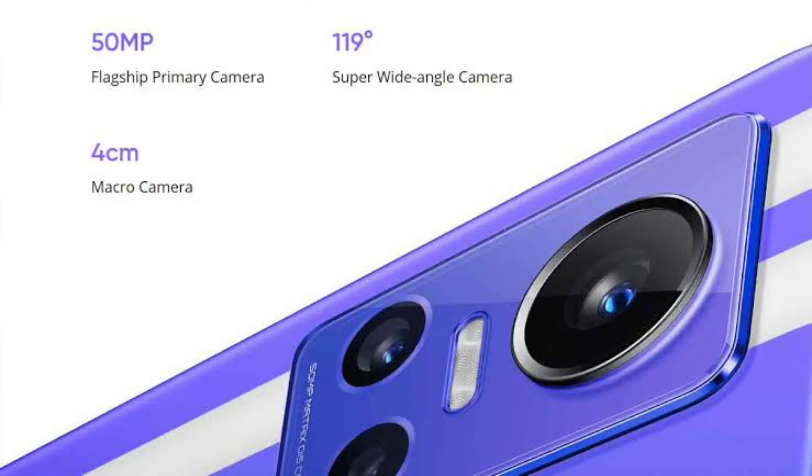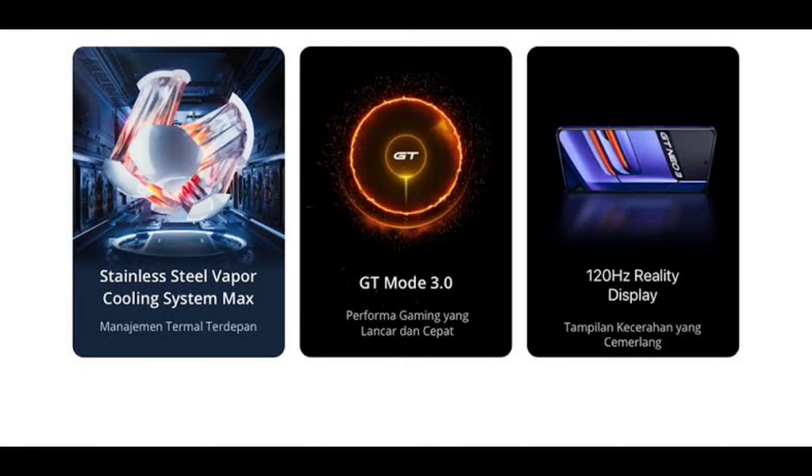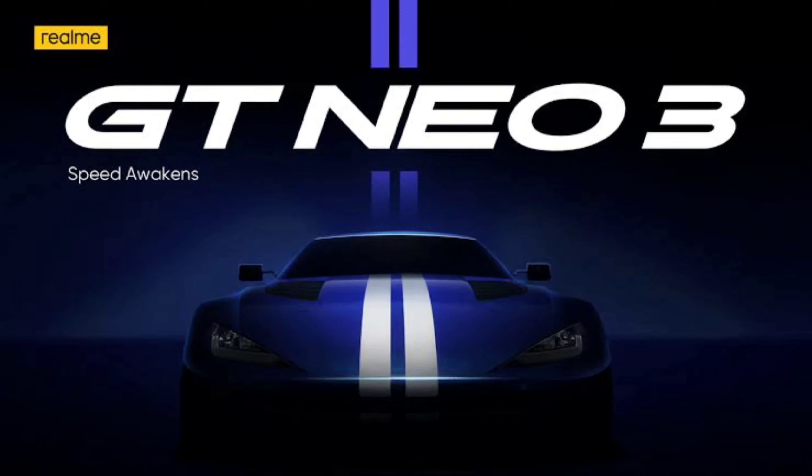It has a Sony IMX 766 sensor with OIS 50MP flagship primary camera. It has a stainless steel vapor cooling system max with advanced thermal management. It also has GT Mode 3.0 for smooth and fast gaming performance, with a 120Hz OLED reality display for a fast and brilliant display experience.